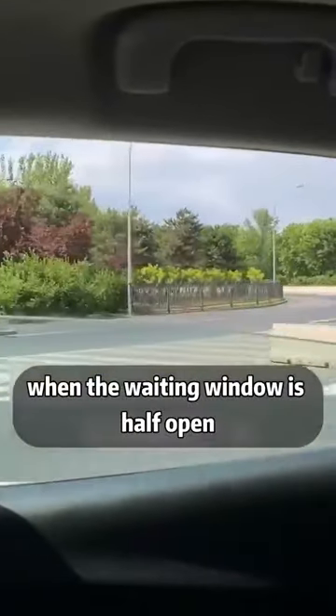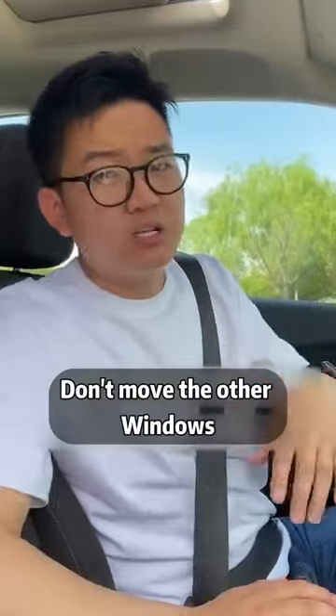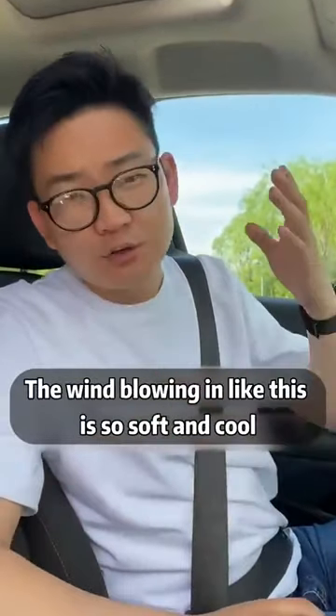Fourth, when the front window is half open and a third of the skylight is open, don't move the other windows. The wind blowing in like this is so soft and cool.